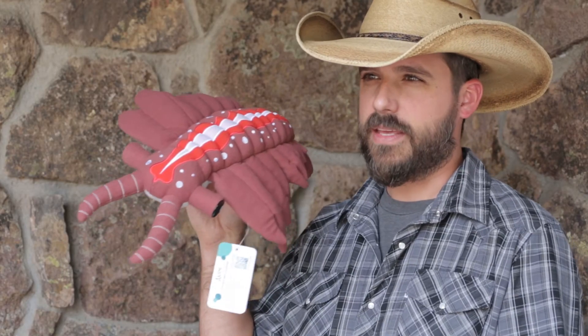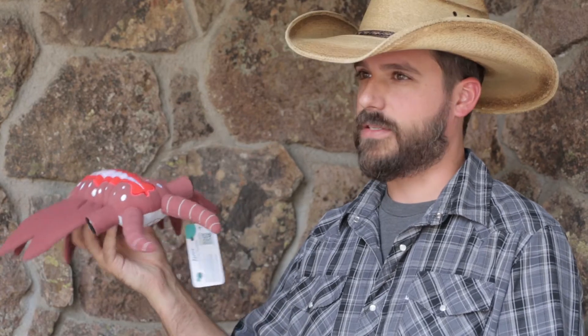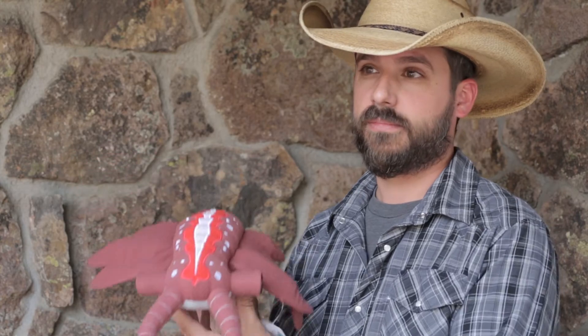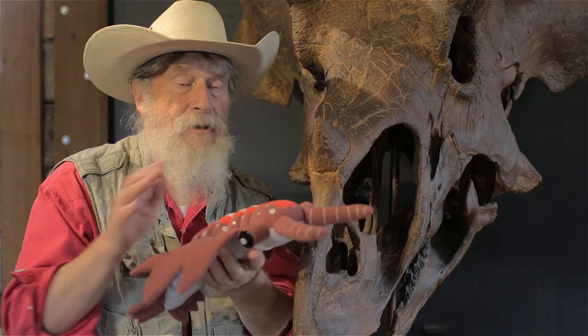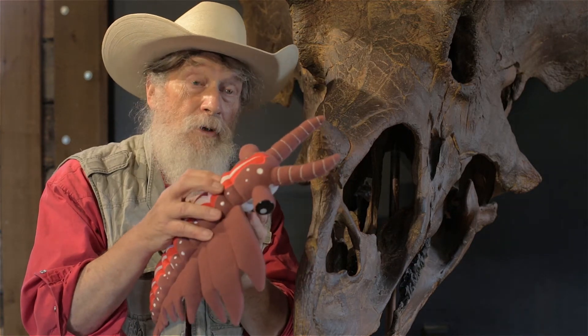We will be carrying these in the museum gift shop for sure, and I recommend that every museum does that. I've never seen such a fine Anomalocaris toy ever. Now this sculpture has great play value, and playing is part of learning.